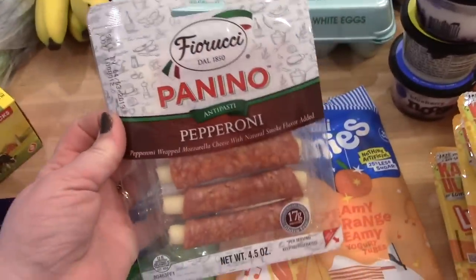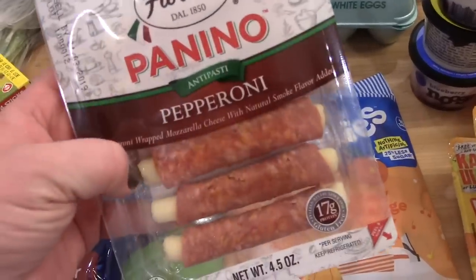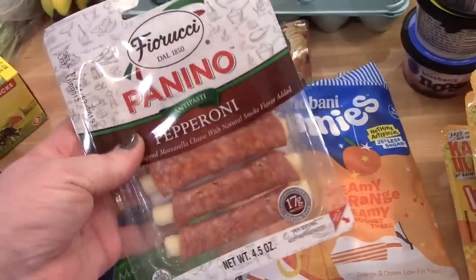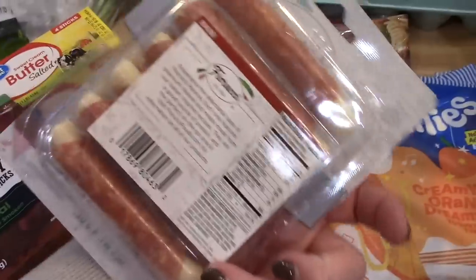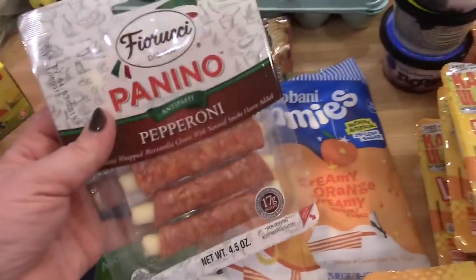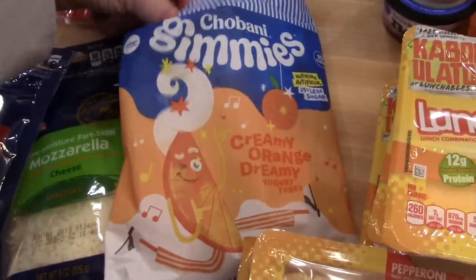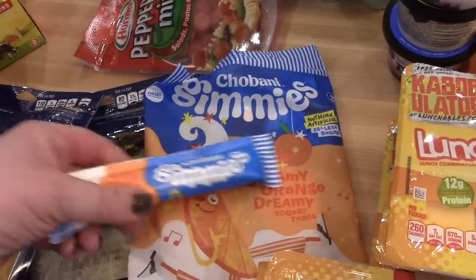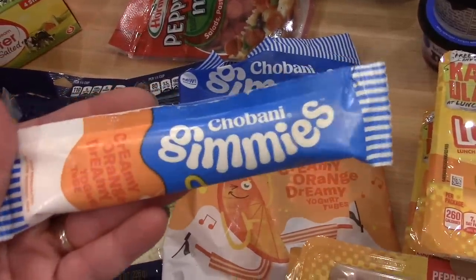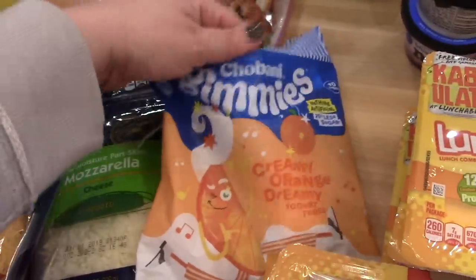These are the turkey sausage snack sticks that we like to keep in the fridge for snacks and lunches. And this is the first time I've seen this at my Walmart — it's the Panino pepperoni with mozzarella cheese. They have individual packages of these that are a bit pricey, but this is a tray of about six, so I'll keep that in the fridge for snacks. Hy-Vee also had Chobani yogurt tubes — kind of like Go-Gurt but Chobani — in a creamy orange flavor. Connor already ate one and said it was good.